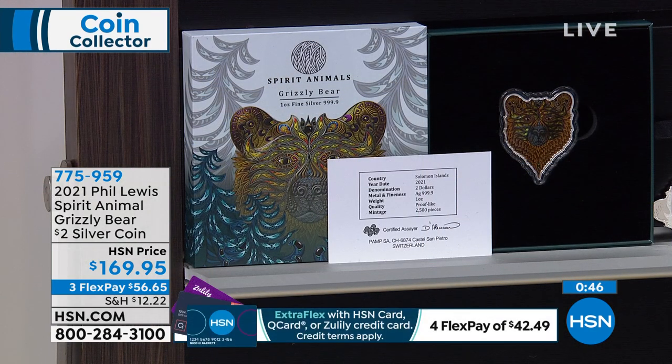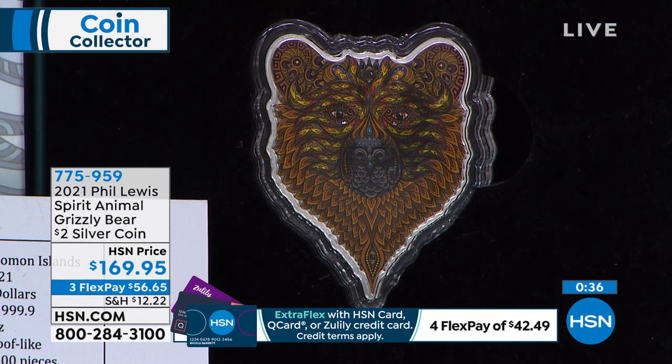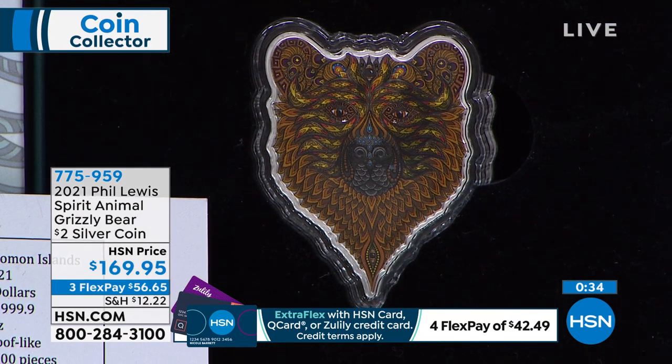And what a great way to get somebody into coin collecting. If you're giving as a gift, you're not just giving the gift — you're giving that beauty, the artistry, and the rarity, which means it only goes up and up in value. It's $56.65, and it's part of our extended return policy through the end of January. 775-959 is your item number.